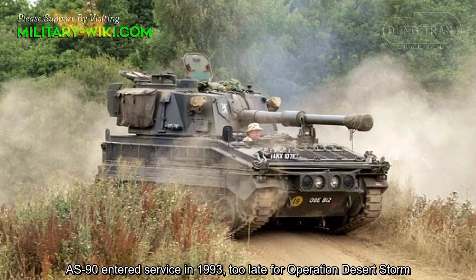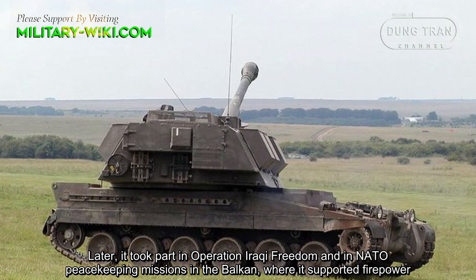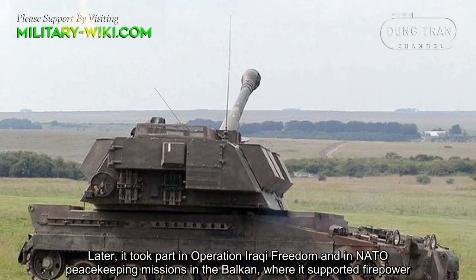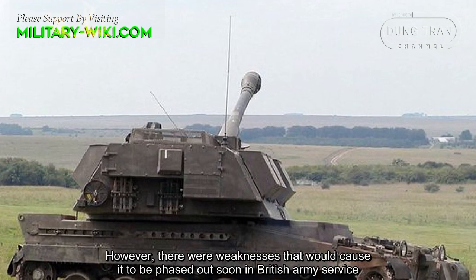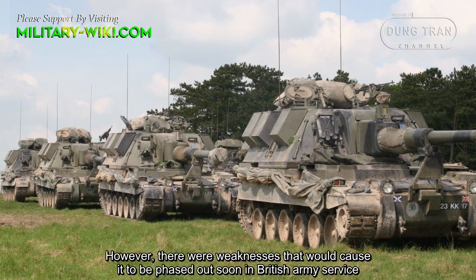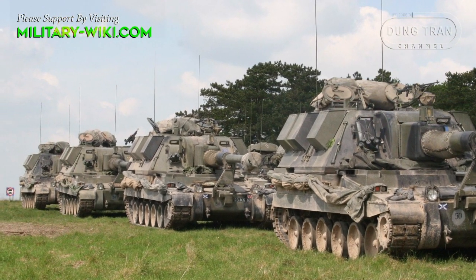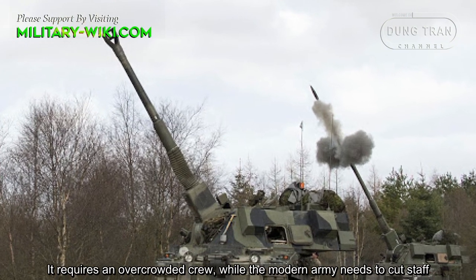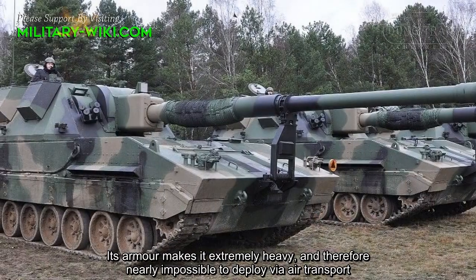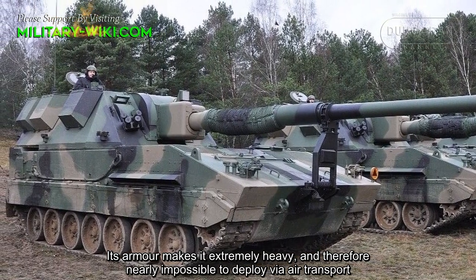The AS-90 entered service in 1993, too late for Operation Desert Storm. Later it took part in Operation Iraqi Freedom and in NATO peacekeeping missions in the Balkans, where it provided fire support. However, there were weaknesses that would cause it to be phased out of British Army service. It requires an overcrowded crew while the modern army needs to cut staff, and its armor makes it extremely heavy, making it nearly impossible to deploy via air transport.